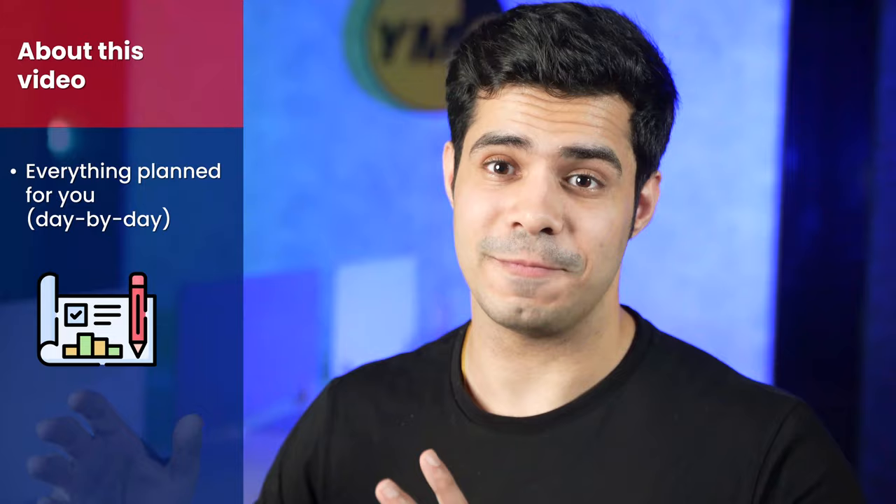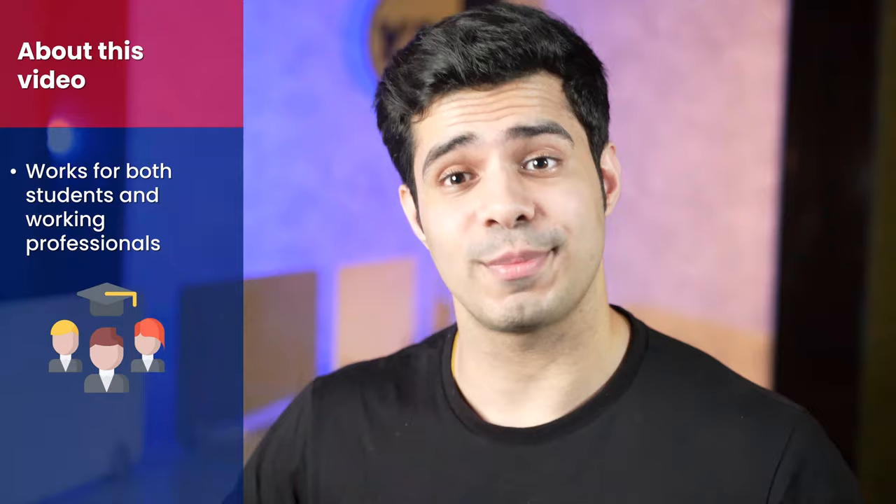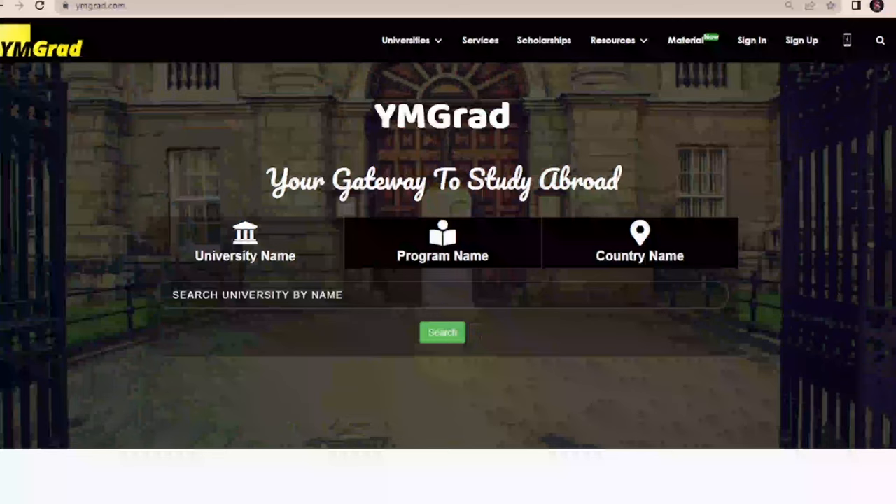The important thing here is that there's no coaching needed. This works for everyone — students, working professionals. We've tried it on every single kind of person, and no matter what you're doing, you can actually pull this off just by following this proven methodology. A lot of study material is going to be made available to you when you sign up on ymgrad.com.